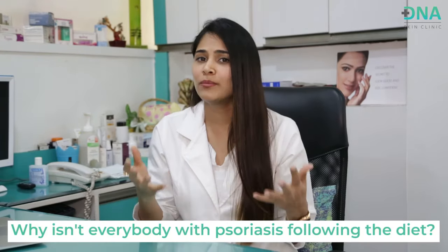Why isn't everybody with psoriasis following a diet? Because the psoriasis diet is very difficult to follow. It says no to some of the most common fruits and vegetables that people love and enjoy eating. But if you follow the diet in its truest manner, the results are amazing.